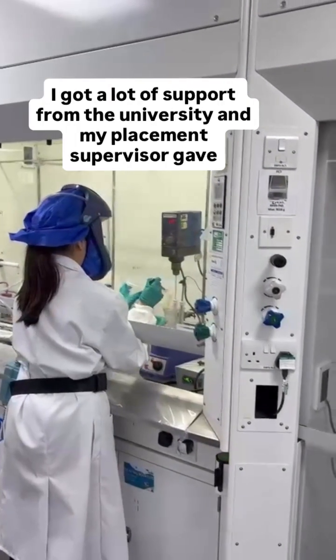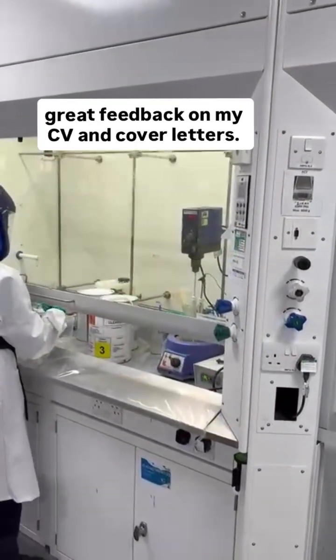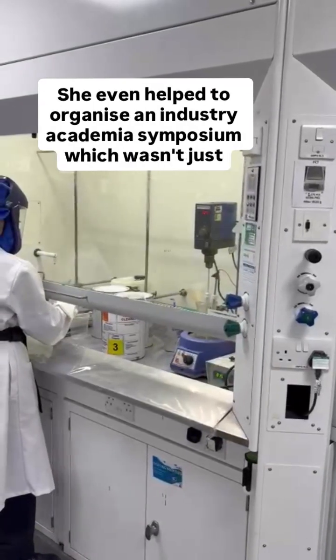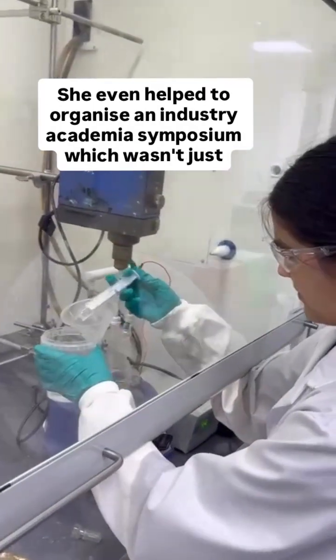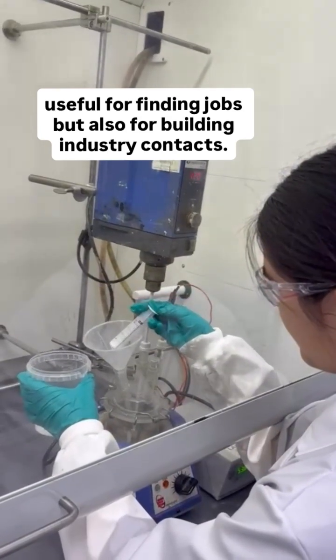I got a lot of support from the university and my placement supervisor gave great feedback on my CV and cover letters. She even helped to organize an industry-academia symposium, which wasn't just useful for finding jobs but also for building industry contacts.